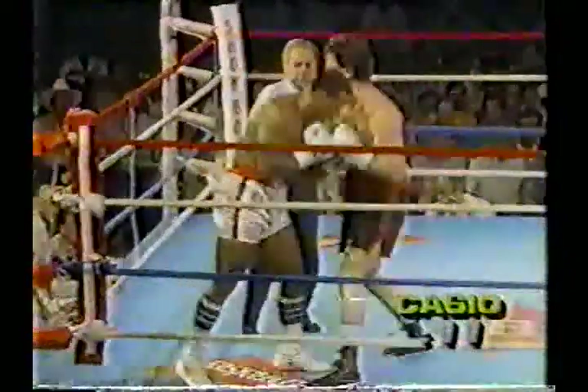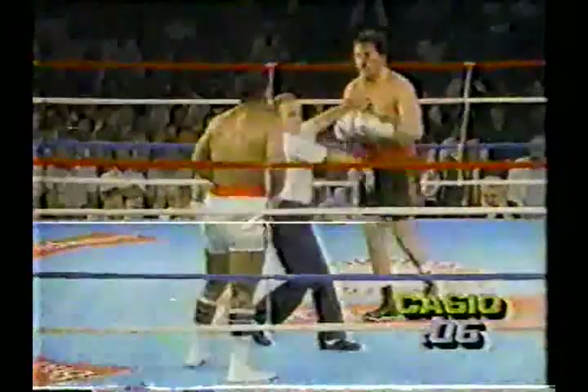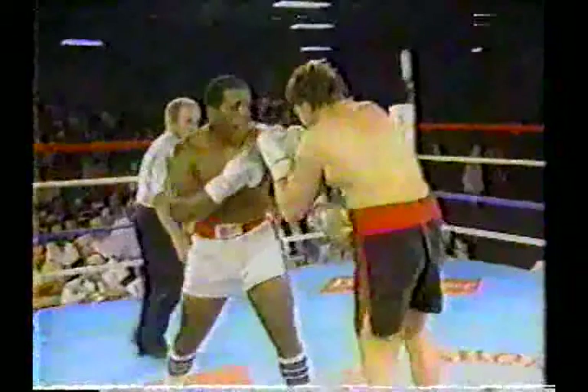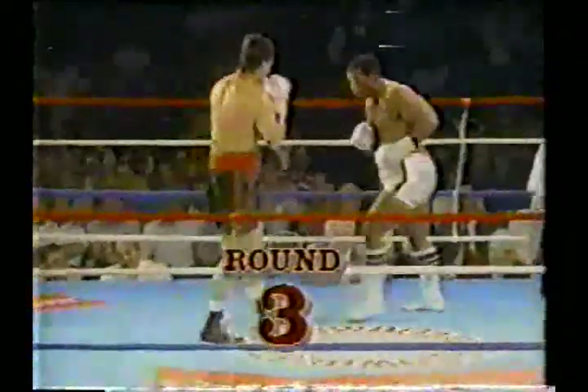We're coming to the close of round number two and we'll be back with more right after this. Combination then, here's the uppercut. Wow, and what did that do to Susan Coffey? I guess not much, he's still there.